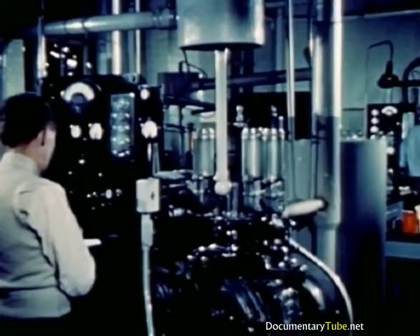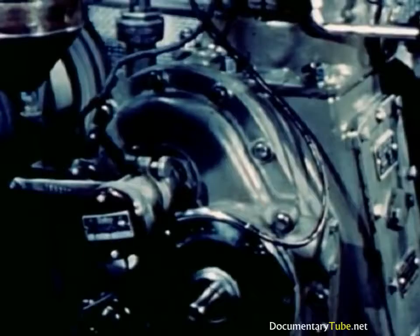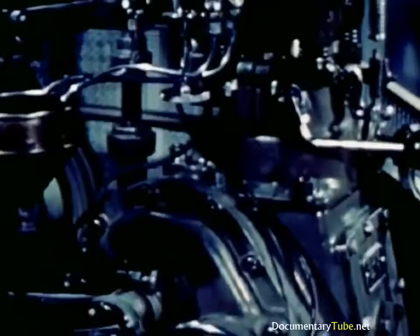In the knock testing laboratories, test engines are used to make sure that the proper anti-knock quality has been built into Standard Oil's gasoline. The high anti-knock reference fuel is called iso-octane, hence the expression 'octane number.' This test engine is equipped with a dial indicator that shows just how badly the engine is knocking. With a fuel of low octane number, here's how it sounds. Switching to a high octane number fuel, the knocking diminishes and finally fades out completely.